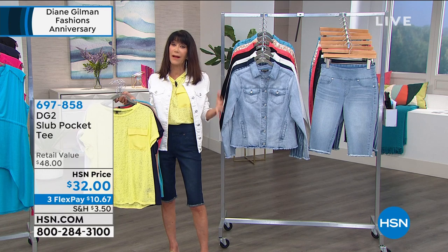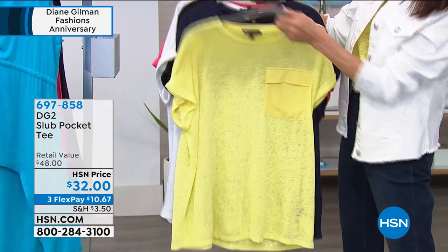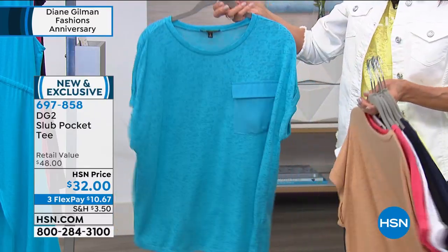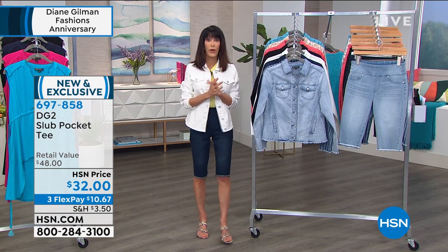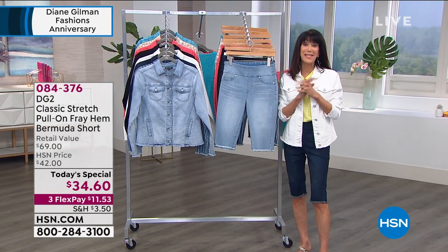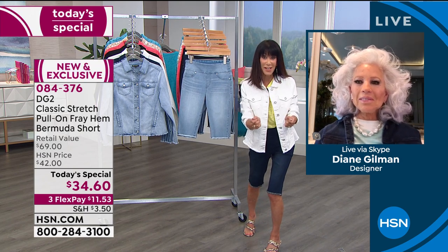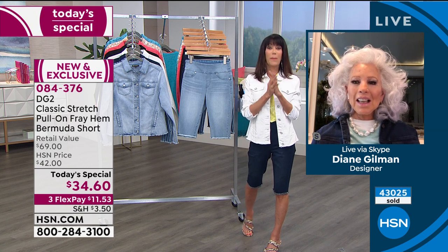I wanted you to have all that information ahead of time. Without any further ado, we are going to welcome in our fabulous guest, the most amazing Diane Gilman, who is not only known as the queen of jeans but has changed us in so many ways. Happy 26th anniversary, Diane. You've not only changed the way we look in clothing, but the way we feel about being women as we age.